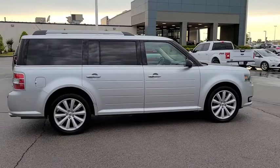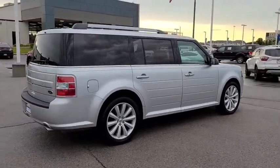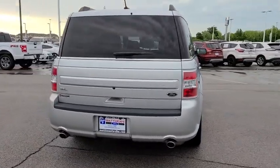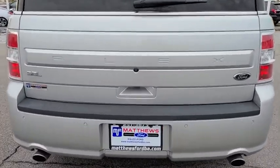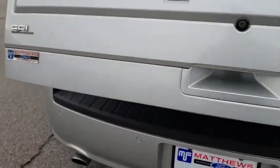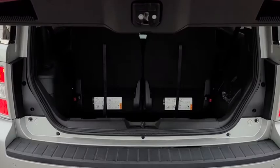Here are some of this vehicle's great options: backup camera, remote engine start, keyless entry, power passenger seat, stability control, traction control, anti-lock braking system, steering wheel audio controls, Bluetooth, leather-wrapped steering wheel, adjustable steering wheel, power steering.